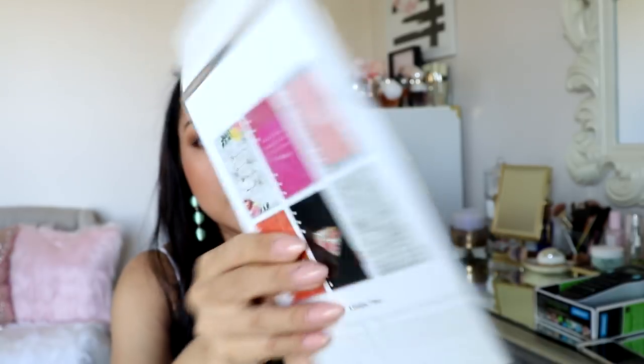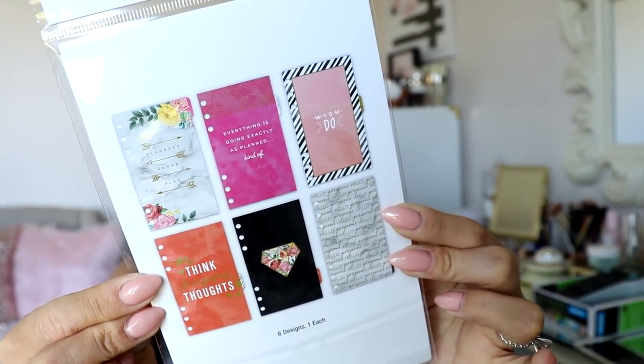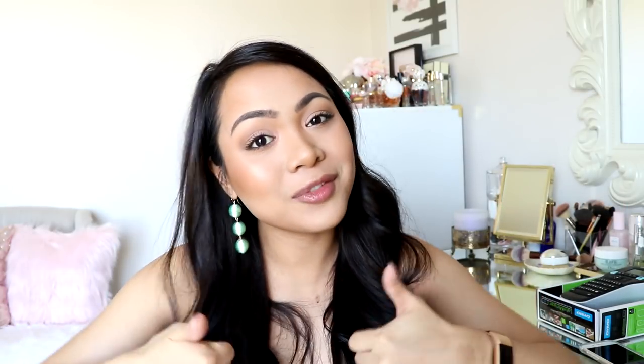That is everything I've gotten recently, you guys! I will try and link as many things as I can down below in the description box. Also, before you go — I'm doing a huge planner giveaway right now. I'll link it down below and up in the cards, so definitely check it out. It's in collaboration with my friends Grace and Jackie who are doing huge giveaways as well — definitely something you do not want to miss if you love planners and scrapbooking stuff. I really hope you enjoyed this video. Please give it a thumbs up if you did, subscribe if you haven't, and I hope to see you here again on my channel. Bye guys!